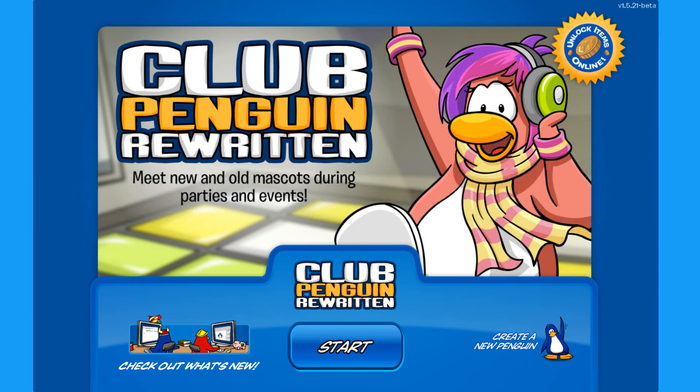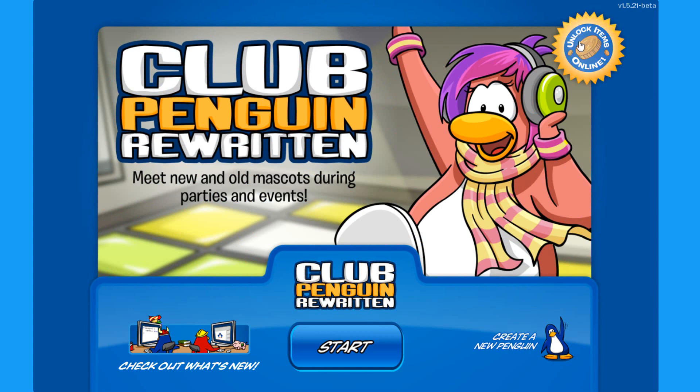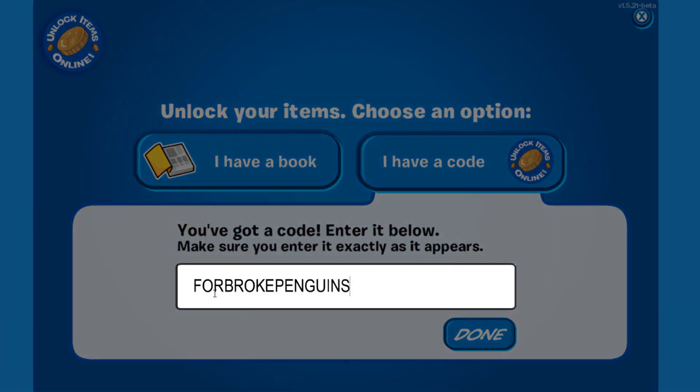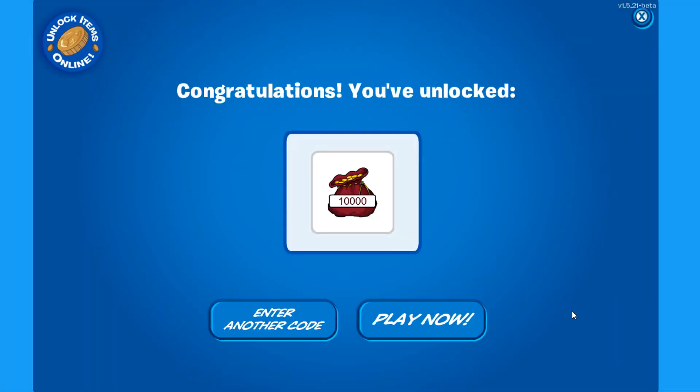Today I bring you a brand new code that unlocks a lot of coins, so maybe some of you don't have enough to spend on the new catalog. This code was released just in time. To get to the unlock items page, you have to click over here on this yellow icon that says unlock items online, then choose the penguin that you want to use, and over here you have to type 'FORBROKEPENGUINS' — that is the code. Click done and congratulations, you just unlocked 10,000 coins to spend on whatever you want.